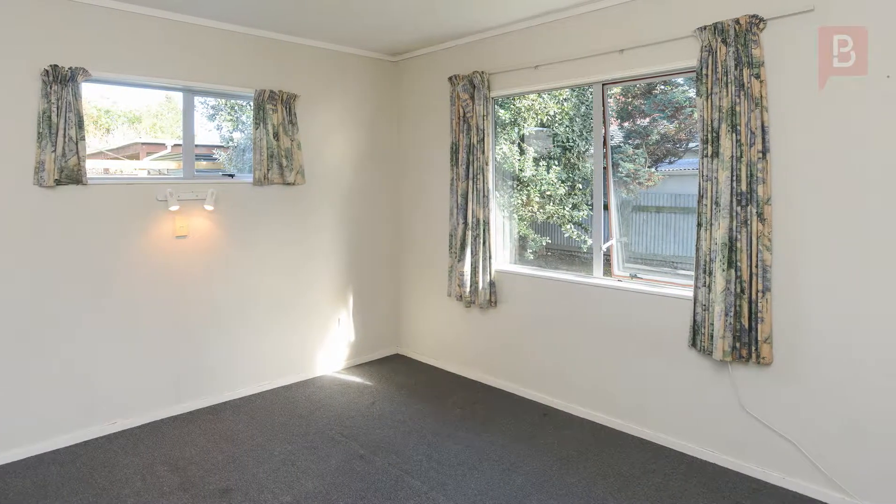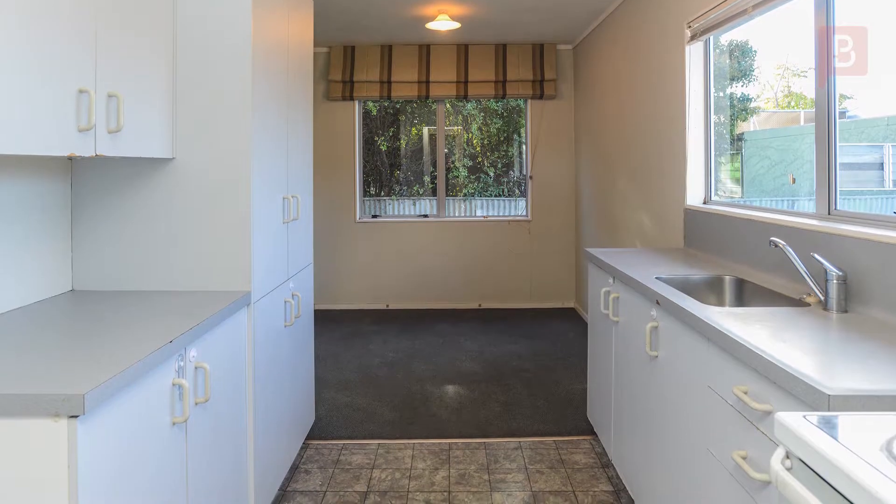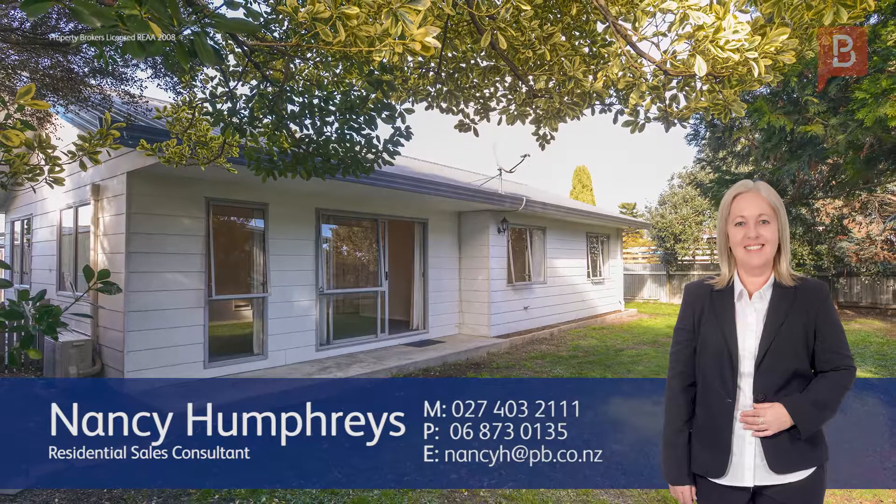But don't miss about or you'll miss out. Phone Nancy today for your personal guided tour. Nancy Humphries at Property Brokers Hastings. Call Nancy anytime on 027 or 03 211.